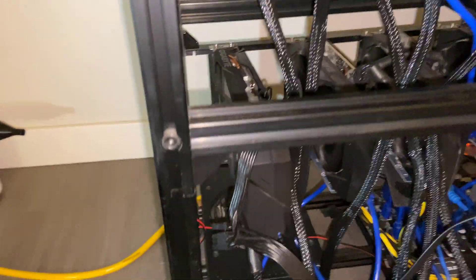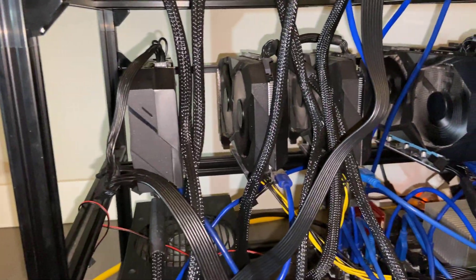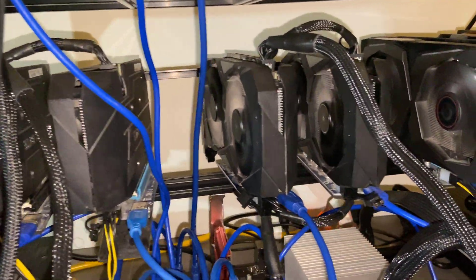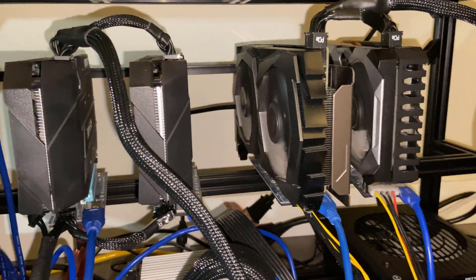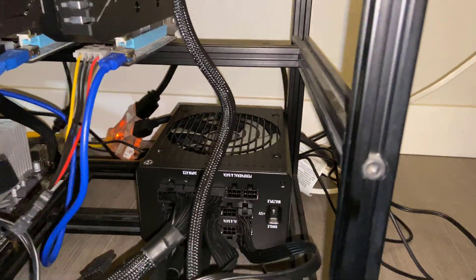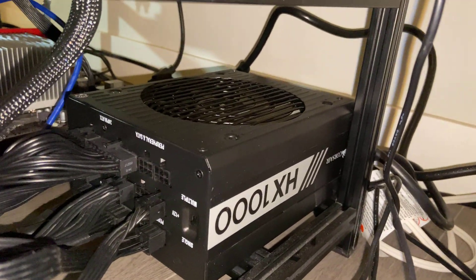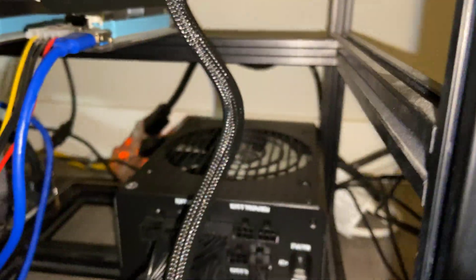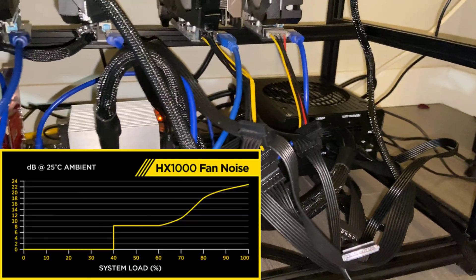Down at the bottom here we first have the RTX 2070 Windforce Edition by Gigabyte, and then the four cards to the right of them are GTX 1660 Ti's by Gigabyte as well. The very last cards you can see on the far right are both GTX 1660 Supers by MSI. Here you can see the newly installed Corsair HX1000 power supply. It's connected to four of the cards on the far right as well as the motherboard. It's also apparent that the fan is not spinning on it — that's because it's not programmed to turn on until it exceeds 40% load.